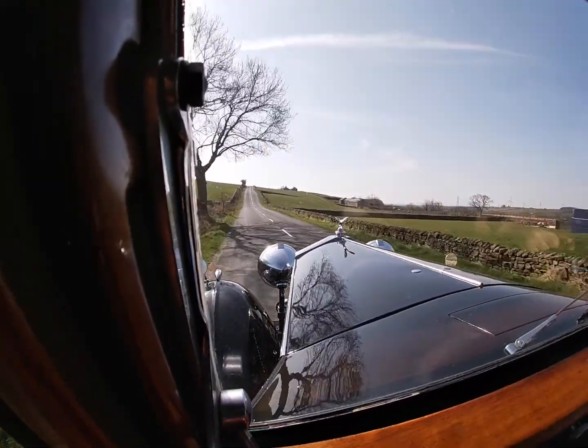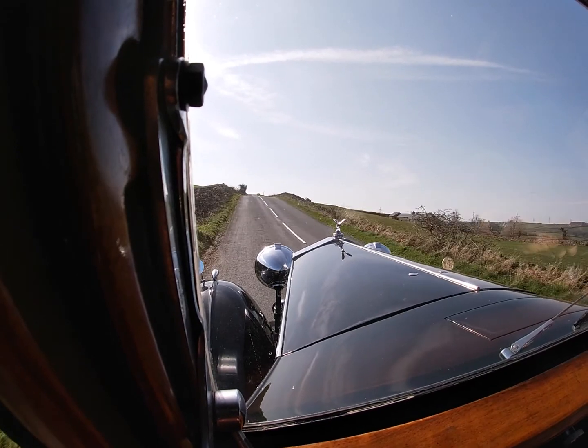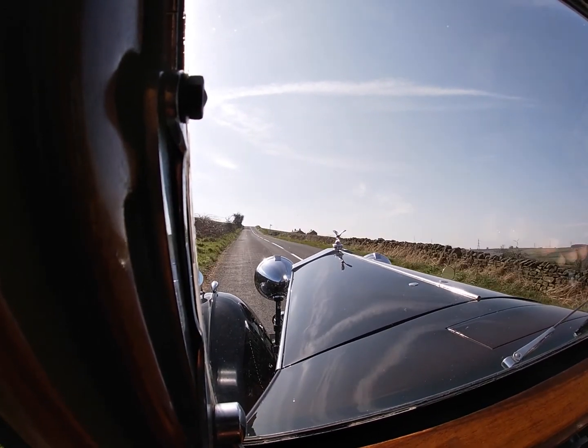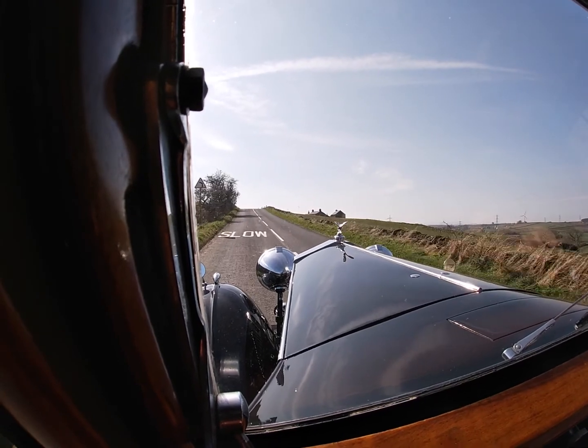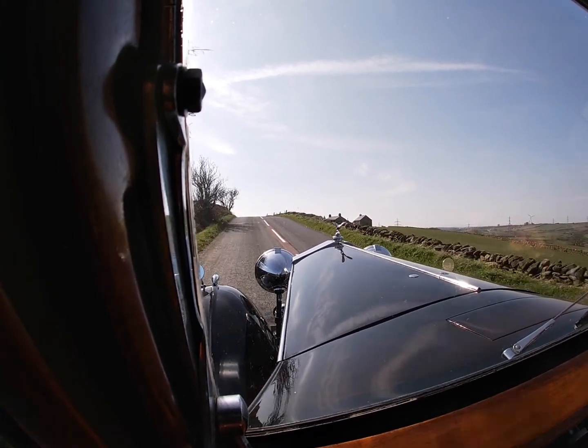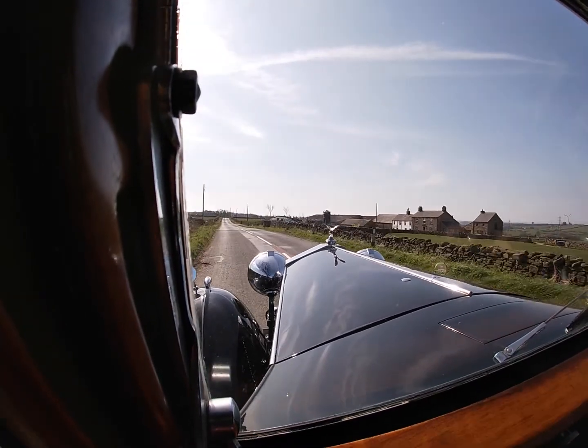Also checking the overdrive — that's working. Nice empty roads of course. Climbing up there at 40 miles an hour in overdrive.